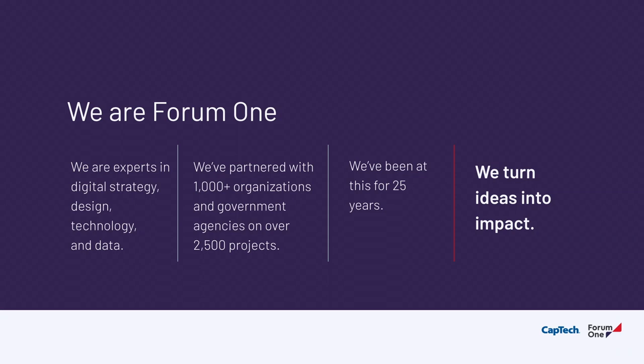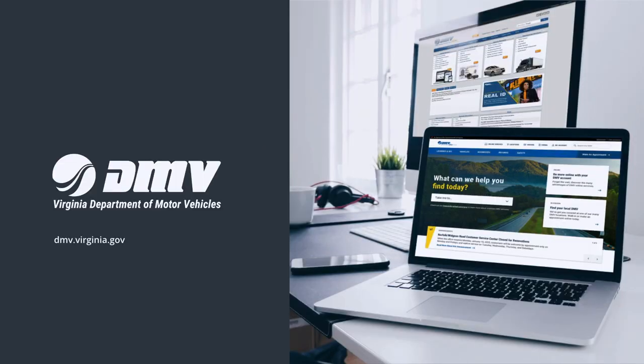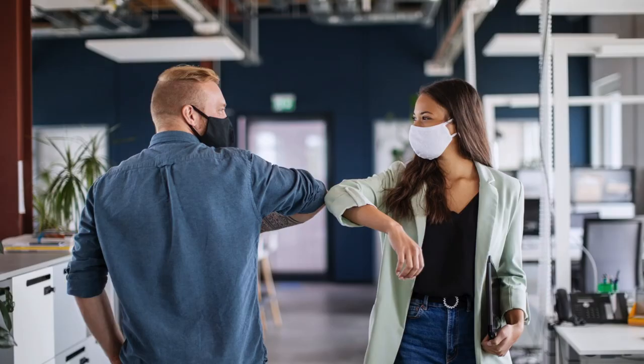I want to talk through the UX and design portion of what we did for the Virginia DMV website and highlight some of the process we went through to create a more modern and accessible experience. But before I do that, I want to step back to the beginning. When COVID hit, it changed a lot of things — the way we work, our relationships, the way we shopped, even the way we shook hands.